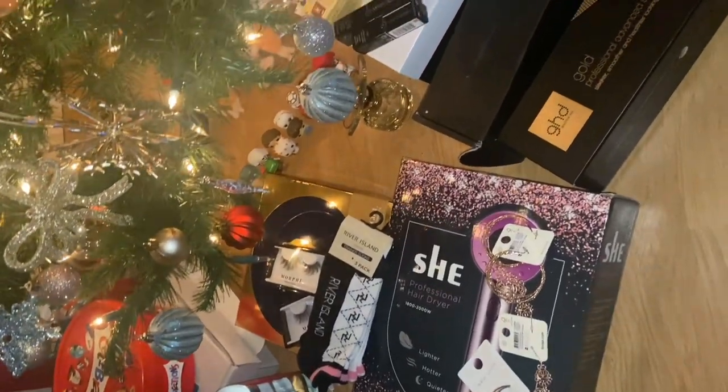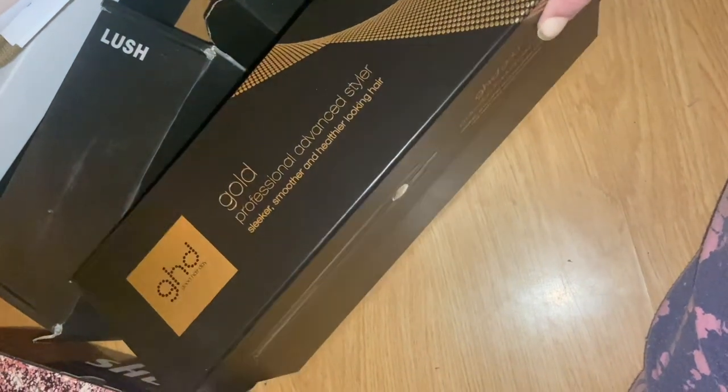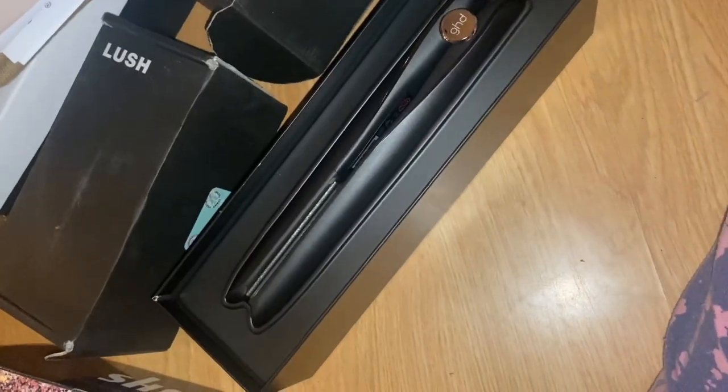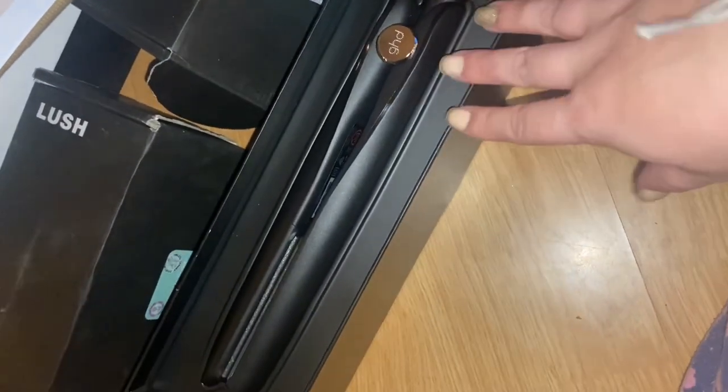Here are some of my favourite things that I got for Christmas 2022. Brand new pair of GHDs — I've had mine for about five or six years now. You cannot go wrong with GHD straighteners. They are one of my absolute favourites.